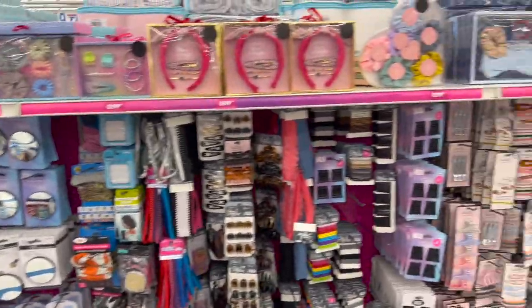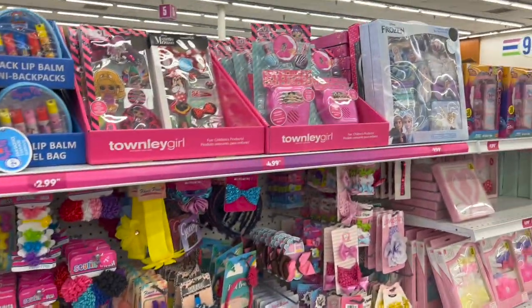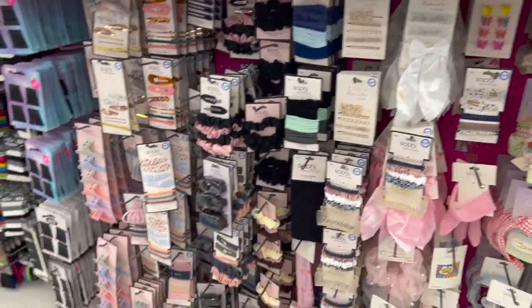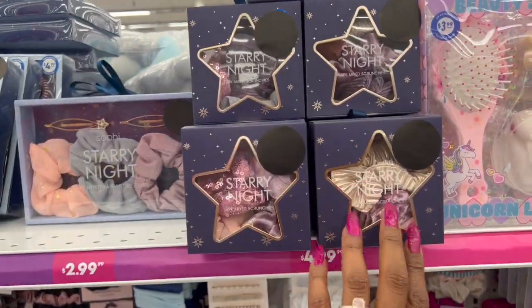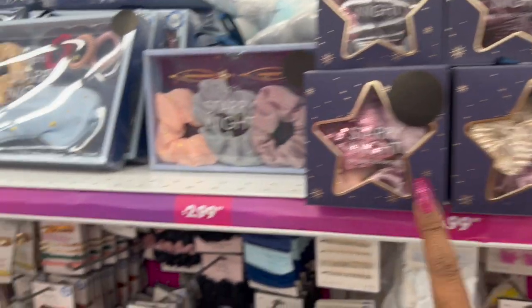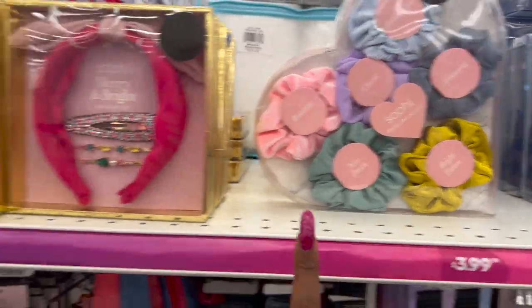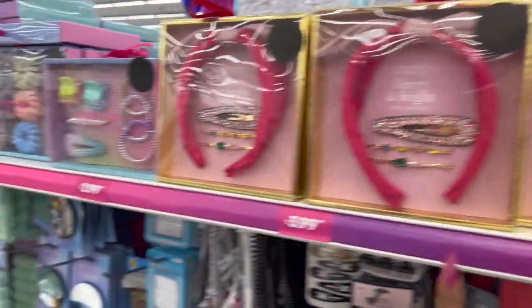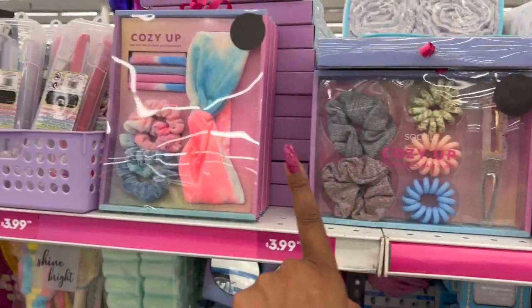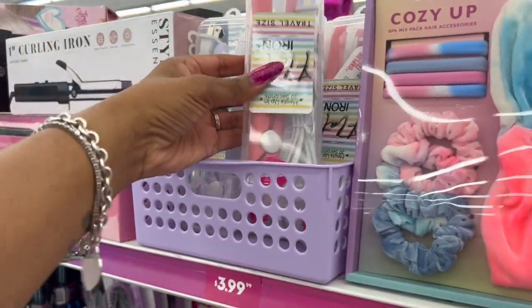Do you like the way they are starting to reorganize the store? They have all the hair accessories together now - it's not all over the place, which is really nice. They brought these back out - these were out last year. Prices are $4.99, $2.99, $4.99, $3.99 for various items, and these two little travel size flat irons are $3.99 as well.